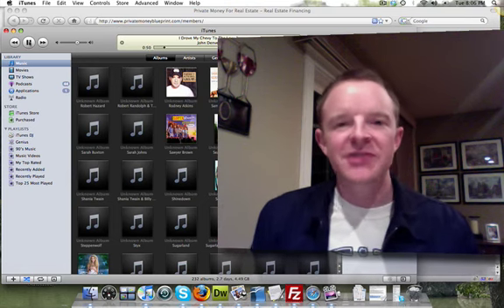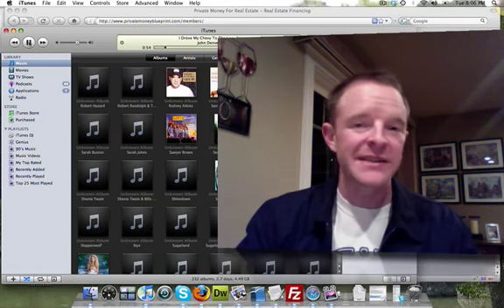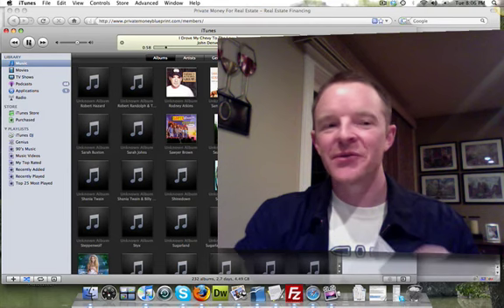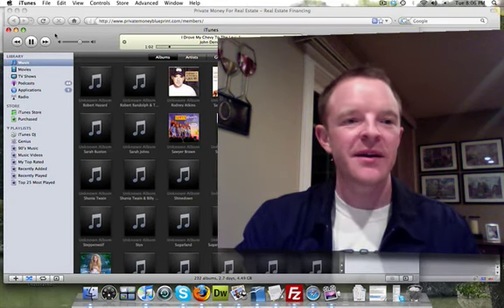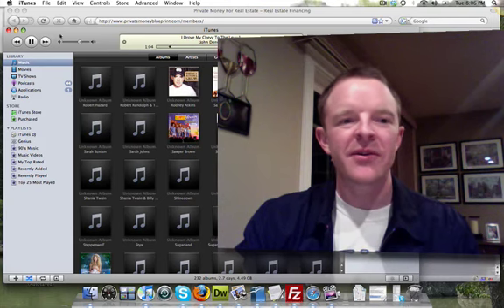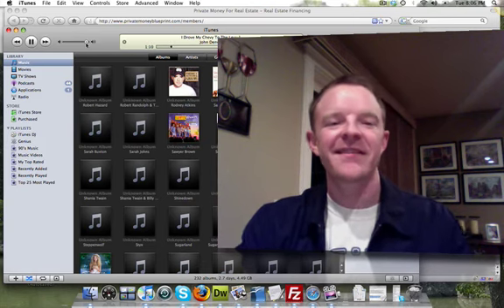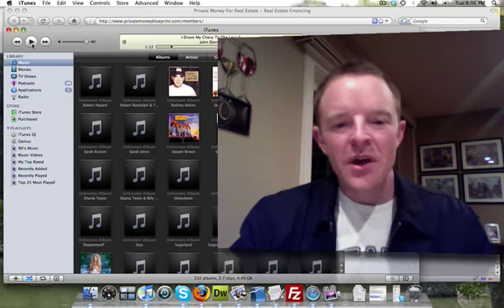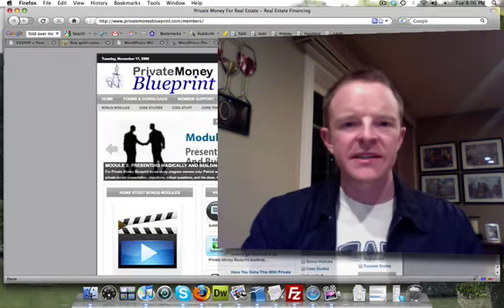Hey everybody, Trevor Mock here with PrivateMoneyBlueprint.com with a quick video lesson for you. Give me one second while I shut my iTunes off in the background — I've got some John Denver playing. Okay, what today's video lesson is on.